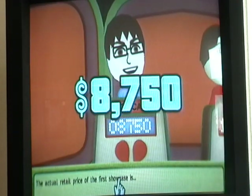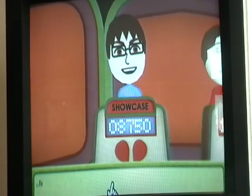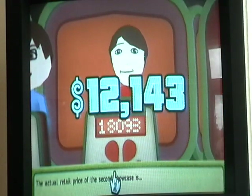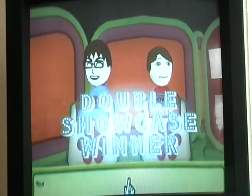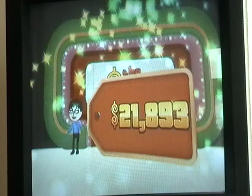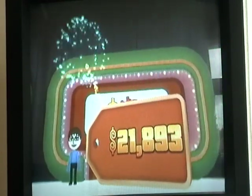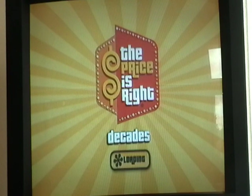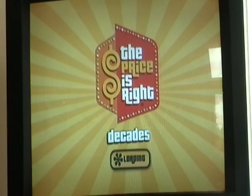Our Showcase — we got it right on the nose! The only way he can beat us is getting his right on the nose too. Nope, he was way over by $6,000. So we got another Double Showcase win! That's what I'm talking about. We just bumped our score to $21,893. Alright, we'll see you guys in Game 7, coming up next.